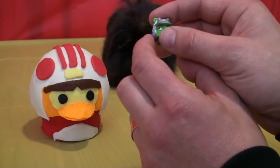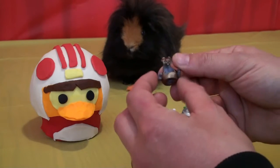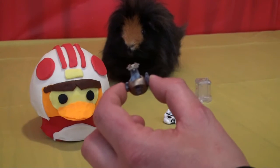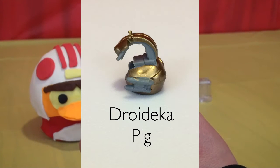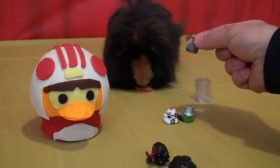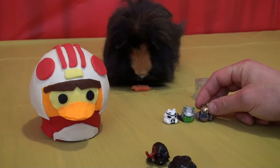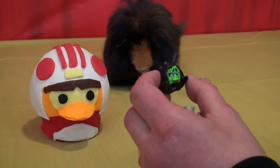Pretty cool, good for our collection. Oh, what's this one? We got Droideka pig! Can you see? What do you think, Goliath? Yep, he's shaking his head, he likes it. We'll put him here with his buddies.